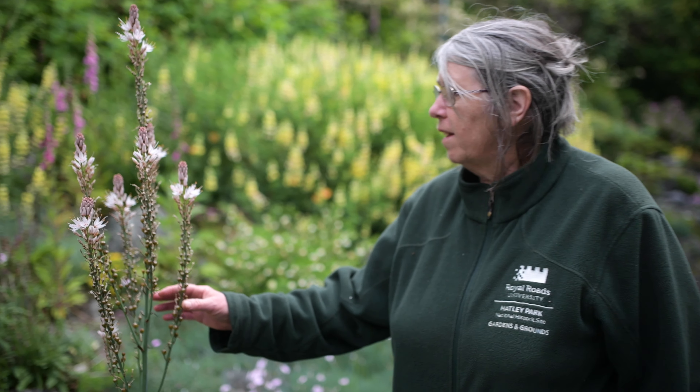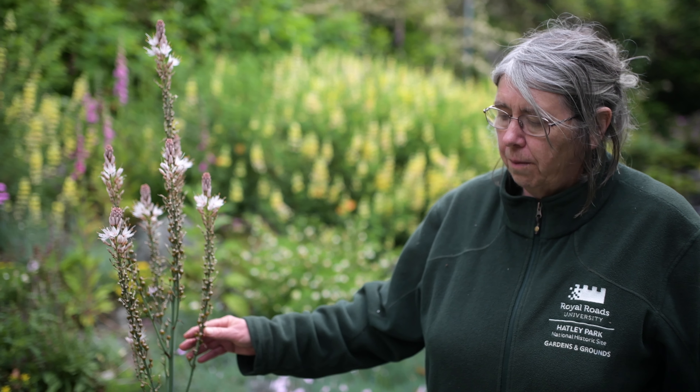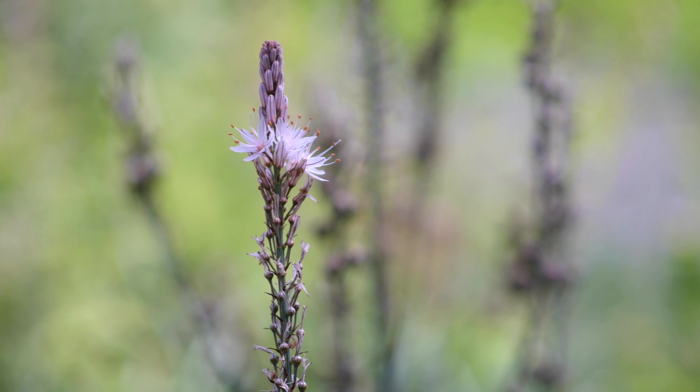This is Eremurus, or foxtail lily. It grows from the Caucasus in very high, rocky areas, so it's used to doing without a lot of soil and seems to do well here. It has these very tall flower heads on it.